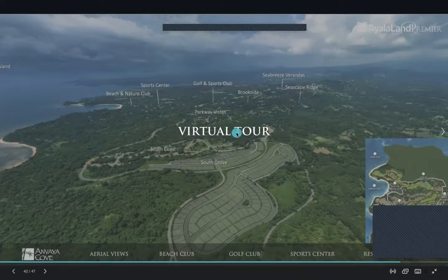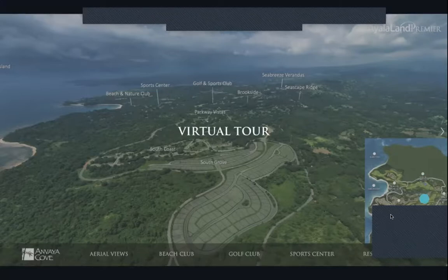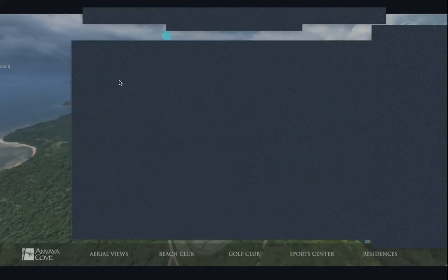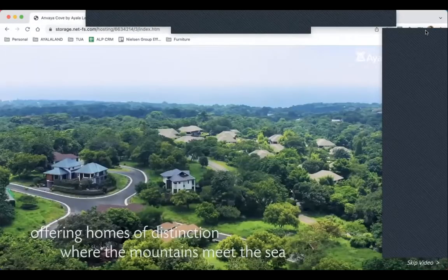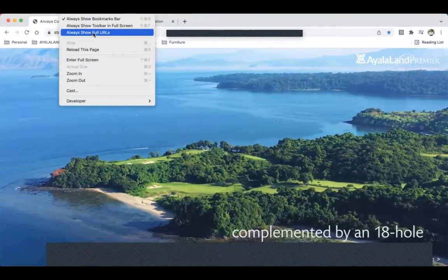I'll now hand the floor over to my partner AC for the virtual tour of Anvaya Cove. Thank you, Lukey, for that very comprehensive overview of Anvaya Cove. If you guys have questions or queries, Lukey and whoever invited you to this virtual tour are well-versed and ready to help. Let me just share my screen and make it full screen so we can experience this in HD.